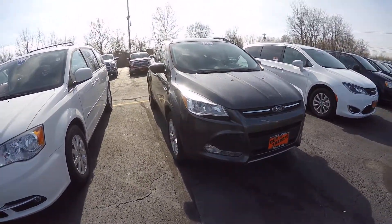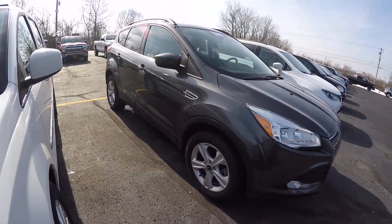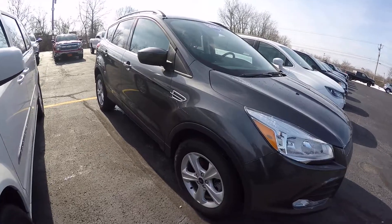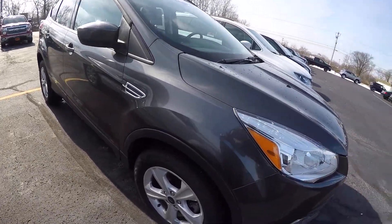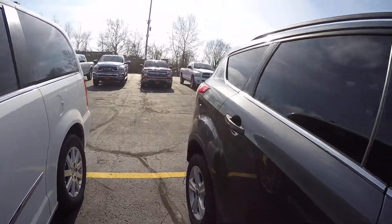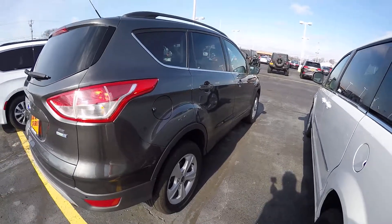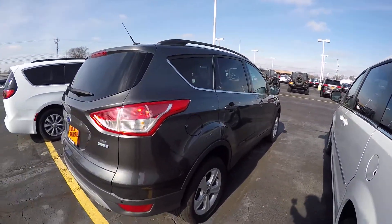It's equipped with fog lights and alloy wheels with 17-inch tires. Tire condition is good all the way around. Taking a look at the passenger side, exterior condition is very good — no dents, scratches, or nicks on this side.